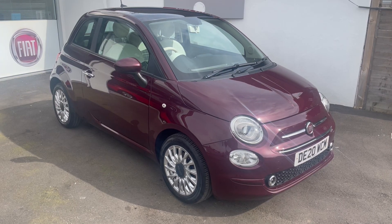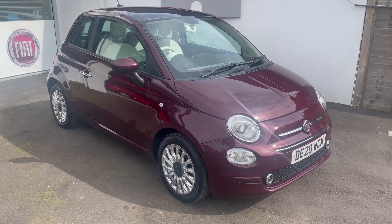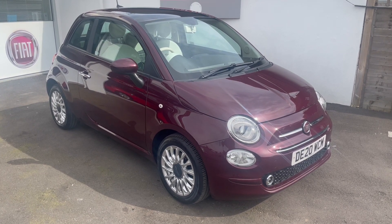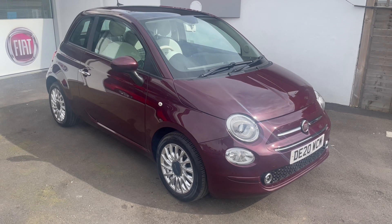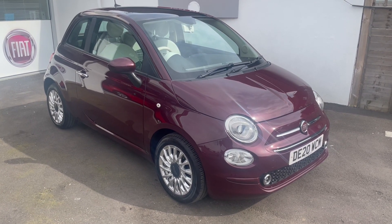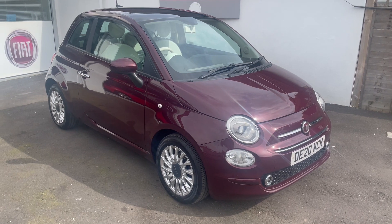Good morning from a sunny but windy Middleton. This is a 2020 Fiat 500 1.2 Lounge, the EasyDrive Automatic. It's one owner with service history and just 1,941 miles.